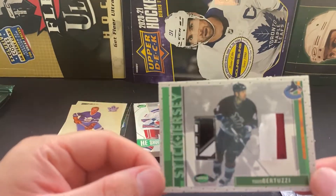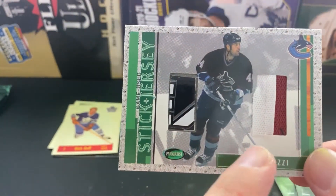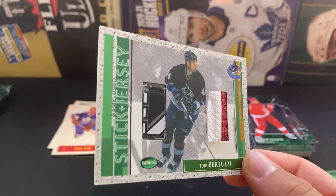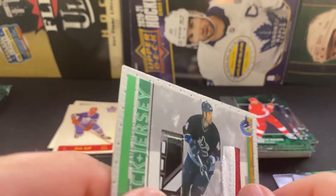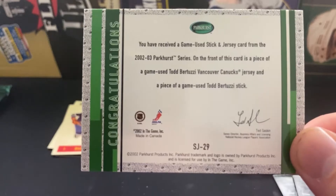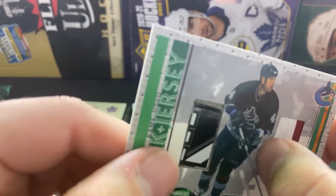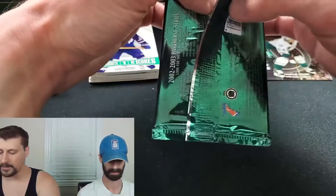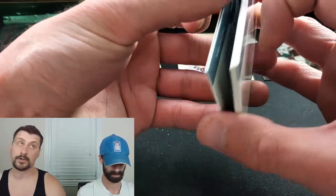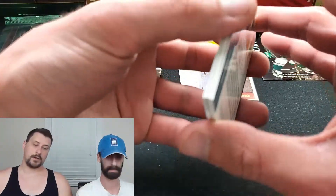It is definitely not a redemption — a couple things going on here. First and foremost it's Todd Bertuzzi, stick and jersey. So we got a piece of a stick with a piece of jersey. And the jersey's busting out — dual color, dual color, seam busting out with the stitch. It's a shame Bertuzzi kind of ruined his career, but Bertuzzi was a great player — one of the strongest players on the Canucks at that time.